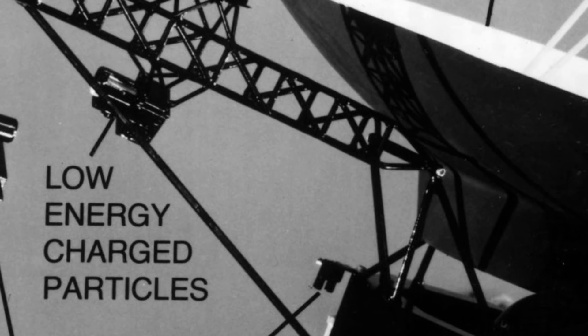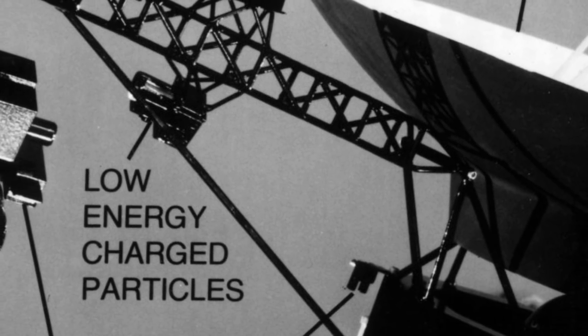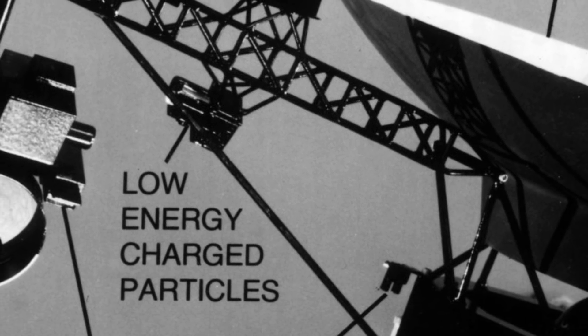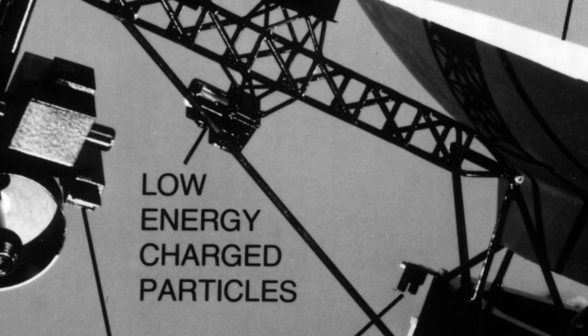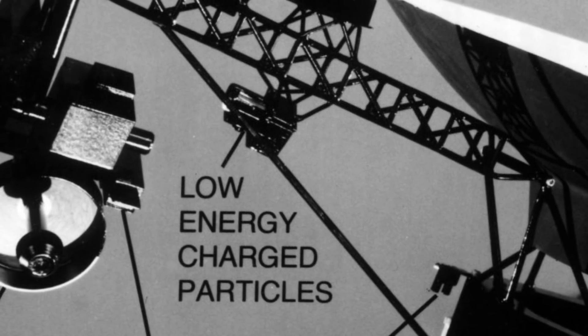Low-energy charged particle experiment, functioning on Voyager 1 and 2. The LECP looks for and measures electrons, protons, alpha particles, and other heavy elements, both around planets and in interplanetary space.